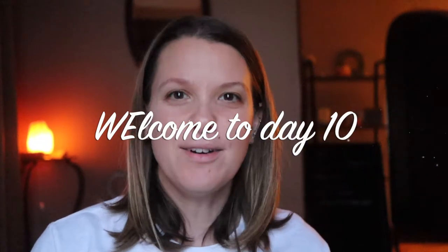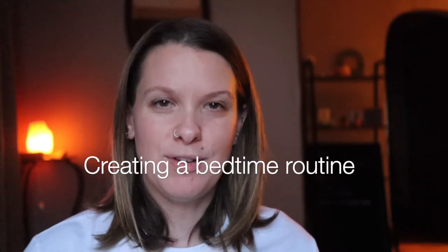Welcome to day 10 of our new year self-care practice. Today we're going to be talking about creating a bedtime routine for yourself. First we'll discuss the benefits and then we'll discuss the practice.